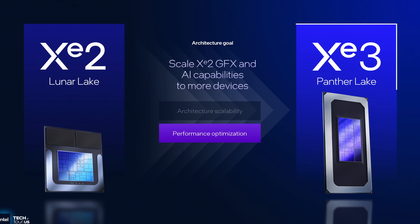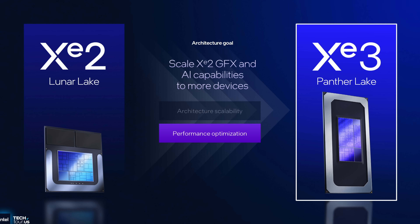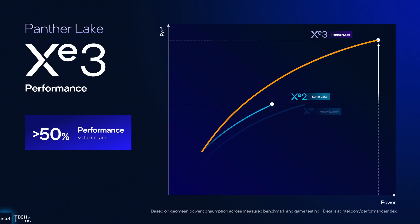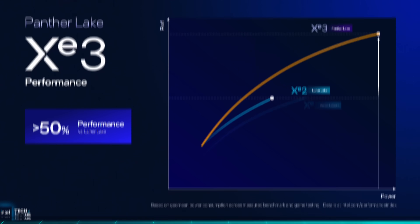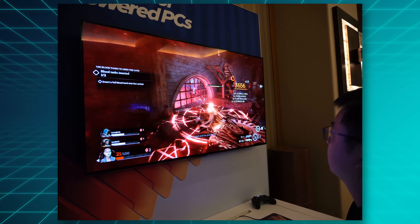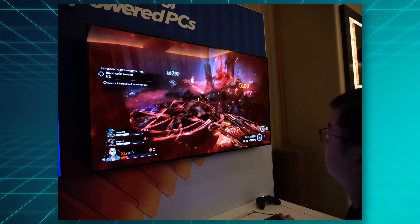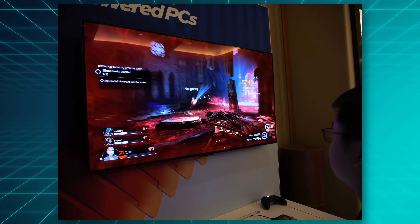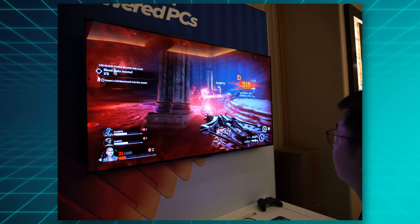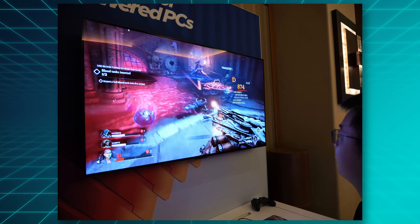Especially promising seem to be the new integrated GPUs which are called XE3. In the high end model, these promise a very respectable 50% increase in peak performance over the already capable Lunar Lake, and I've seen some AAA gaming demos that ran really well on thin laptops both natively and also with Intel's new AI tricks, such as their newly introduced multi-frame generation. Without AI, that game is running at like 50-60 FPS, while with AI it's over 200. Pretty good.